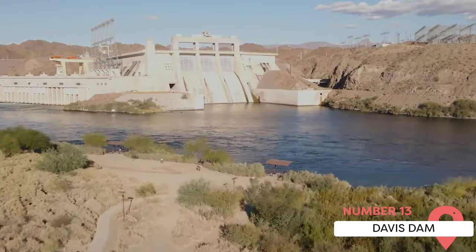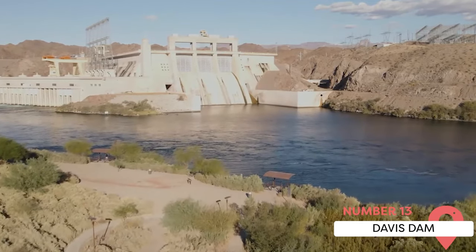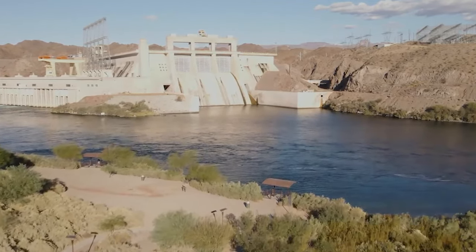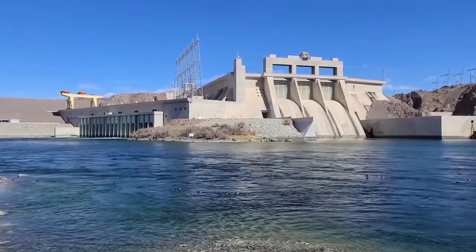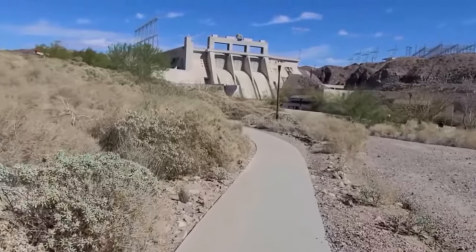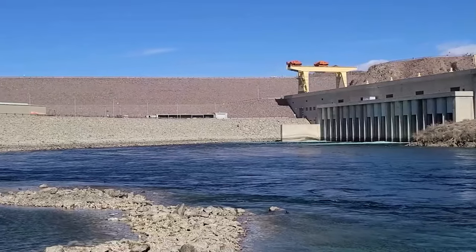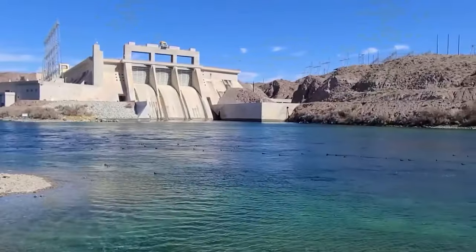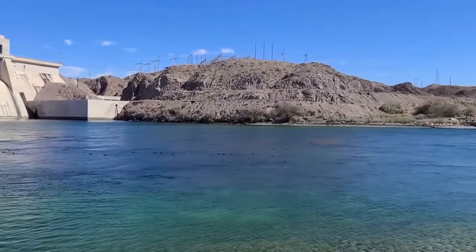Davis Dam. The Davis Dam is a major hydroelectric power station located on the Colorado River, just north of Laughlin. The dam created Lake Mojave and helps regulate water flow along the river. While tours of the dam itself are not available, there's a visitor center with informational displays about the dam's construction and operation. The area around the dam also offers stunningly beautiful views of the river and surrounding landscape.